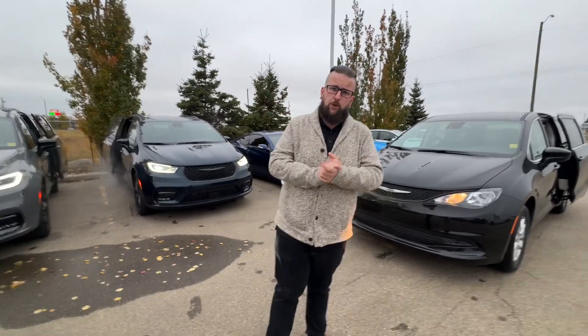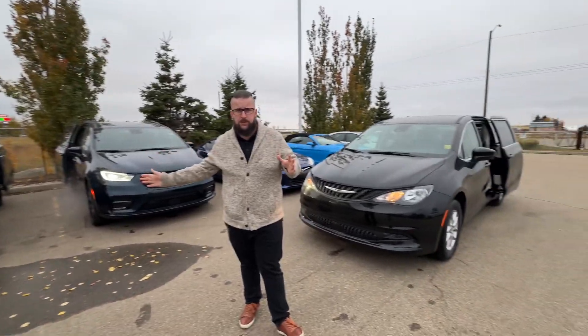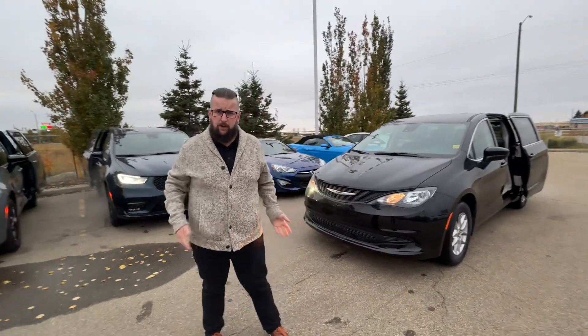Good afternoon, Colin Don here with Sherwood Dodge. I want to make a quick video, give you kind of a rundown, and show you a few color options in the Pacifica and Grand Caravan.